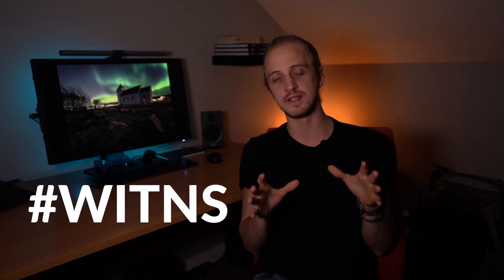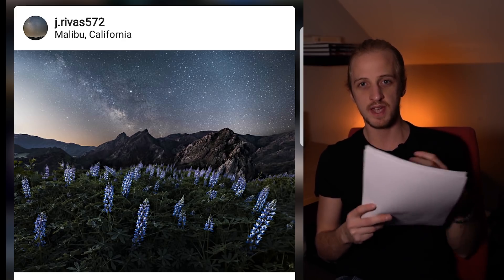It's a nice transition from the winter to the summer night sky, so lots of different subjects to go after this month. Moving on to the hashtag Wittons — last month I wanted to see how many of you were crazy enough to get up at 3am and photograph the Milky Way. There were so many good entries this month I struggled to pick my favorite three. In no particular order: this one from jrevas572 is a gorgeous capture of the Milky Way in Malibu, California, with really nice flowers in the foreground — a great opportunity in spring to combine nature with the night sky.